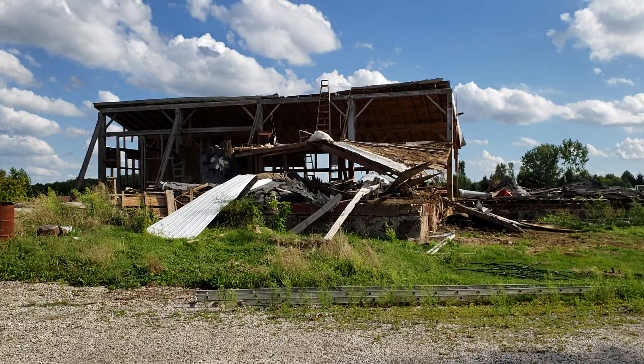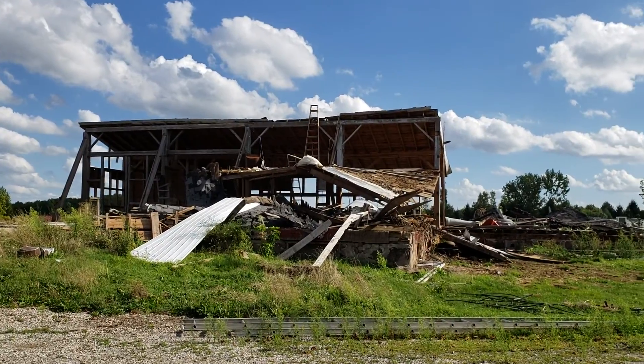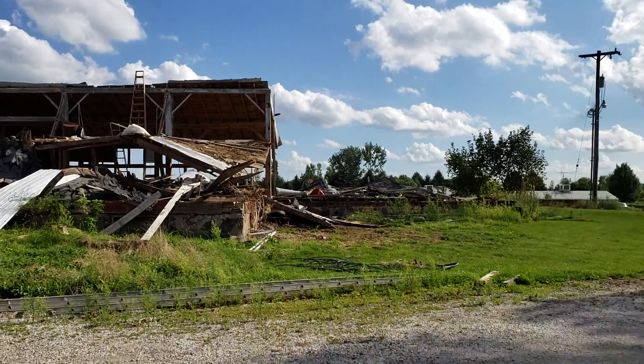We are salvaging the beams and the siding and selling it. We are also salvaging some for ourselves.